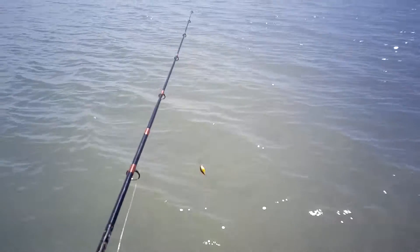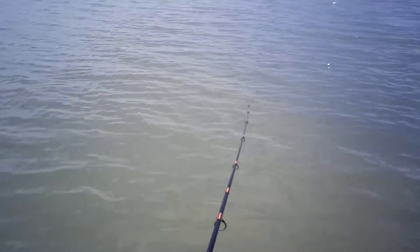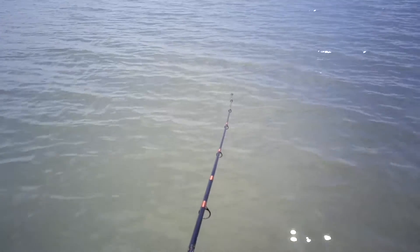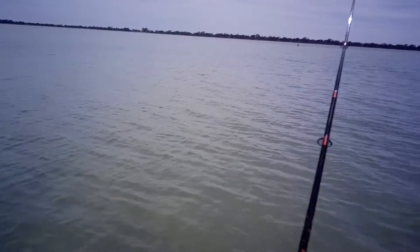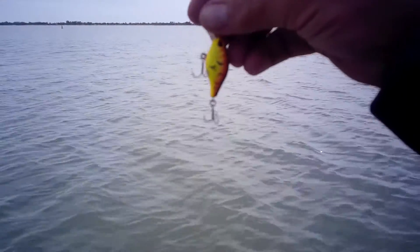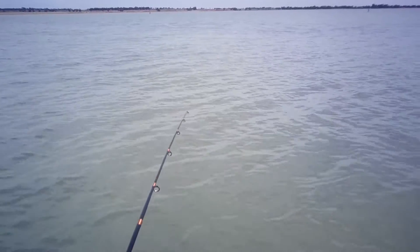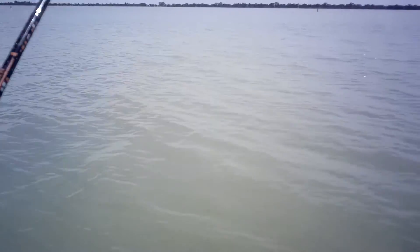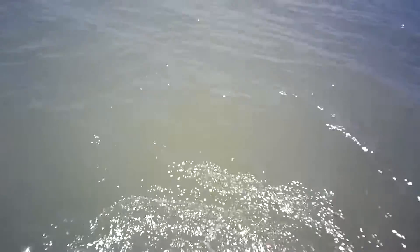These are all over this little Force 10 hardbody. They're hitting it all over the place, look at that. Must be little reddies out there that can't quite take it in their mouth. Got one — oh, he came off again. These hooks are terrible in these Force 10 lures.